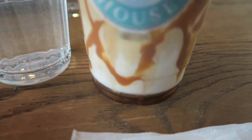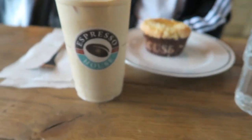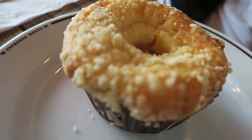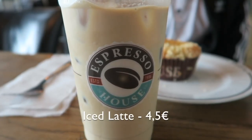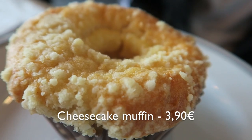I don't remember the prices because I lost the receipt, but we'll put them on the video. So I took a salted caramel iced latte — one of my favorites from there. And Adina took just a regular iced latte because she didn't want anything too sweet. In addition to the latte, I also took a cheesecake muffin, and Adina took a cinnamon roll.